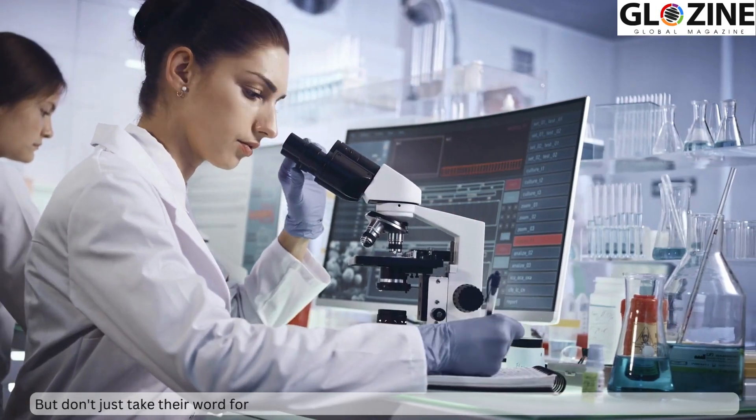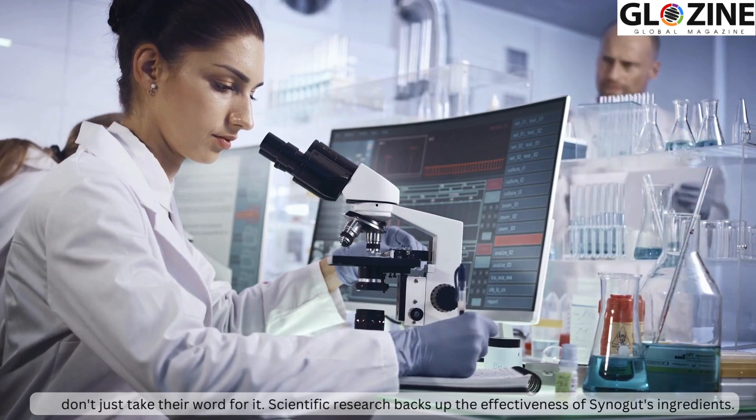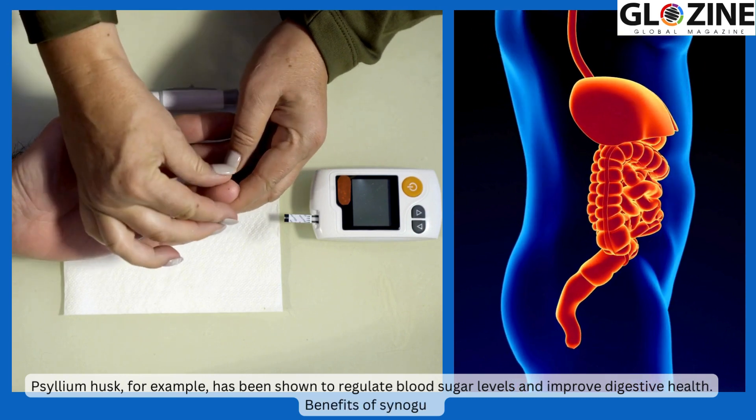But don't just take their word for it. Scientific research backs up the effectiveness of Synogut's ingredients. Psyllium husk, for example, has been shown to regulate blood sugar levels and improve digestive health.